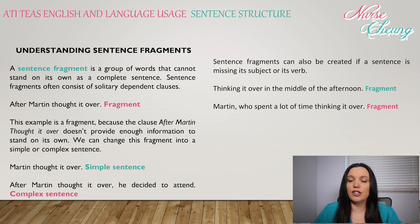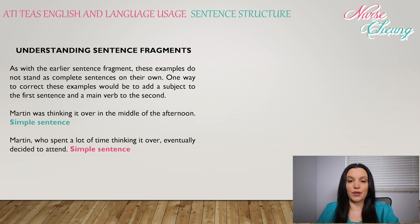Sentence fragments can also be created if a sentence is missing its subject or its verb. 'Thinking it over in the middle of the afternoon' is a fragment. 'Martin, who spent a lot of time thinking it over' is also a fragment. These examples do not stand as complete sentences on their own. To complete them, add a subject to the first and a main verb to the second: 'Martin was thinking it over in the middle of the afternoon' and 'Martin, who spent a lot of time thinking it over, eventually decided to attend.'